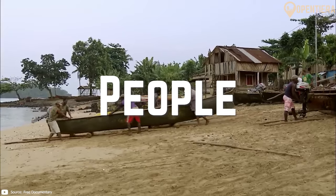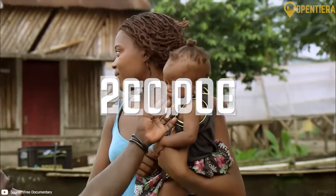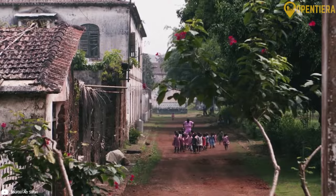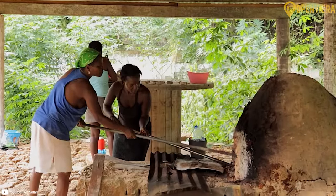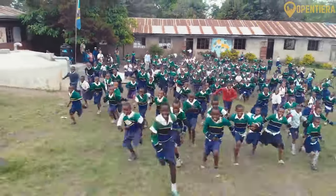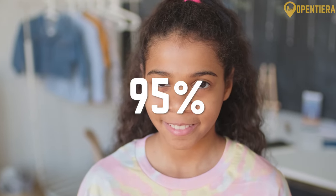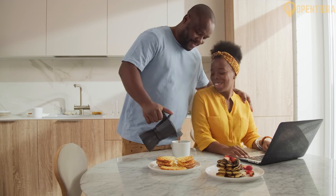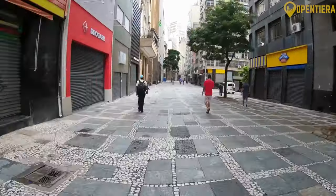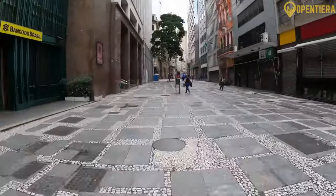The island nation of São Tomé and Príncipe has a population of around 200,000 people with a unique Creole culture influenced by African, Portuguese and other European influences. São Tomé and Príncipe have no indigenous population, as the islands were uninhabited when the Portuguese arrived in the 15th century. Today about 95% of the population is Creole, mixed descendants of Portuguese colonists and African slaves brought to work on sugar plantations. Angolares are descendants of Angolan slaves and form a distinct cultural group. Smaller numbers of Europeans, mostly Portuguese, as well as Chinese and other immigrants, also live in the country.